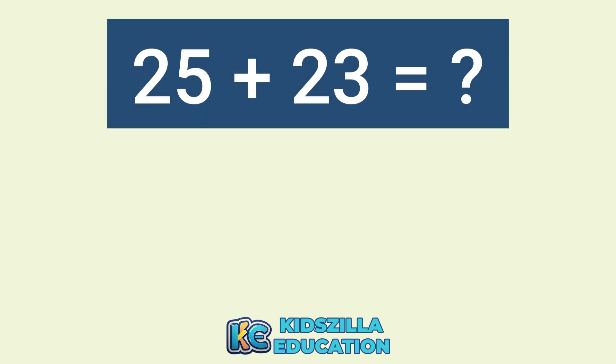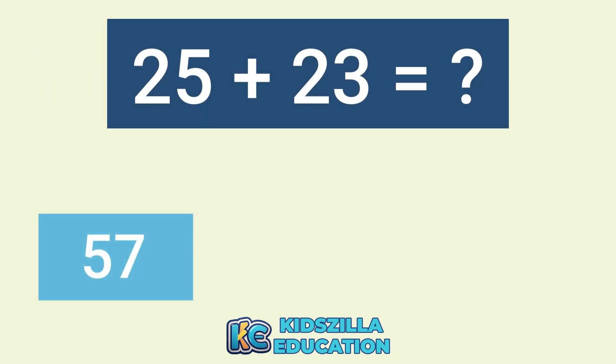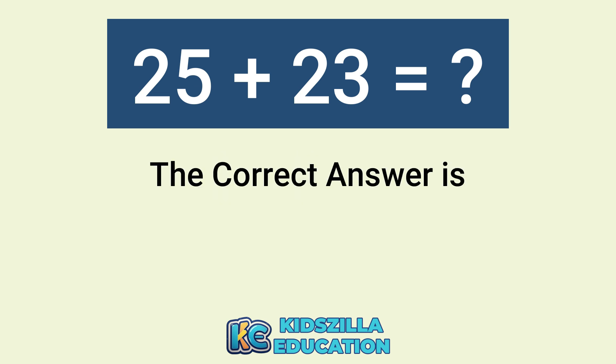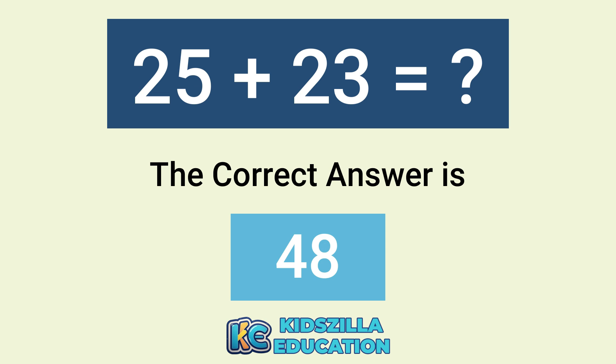What is the answer of 25 plus 23? The options are 57, 57, or 48. The correct answer is 48.